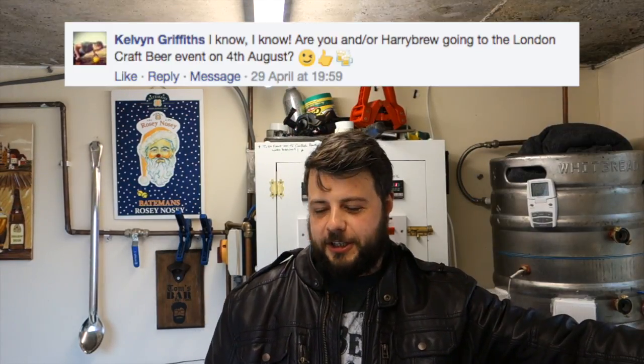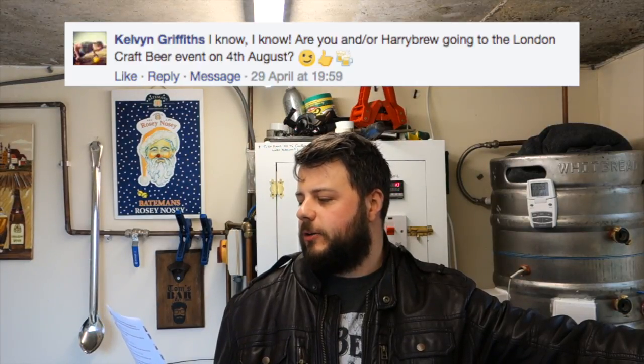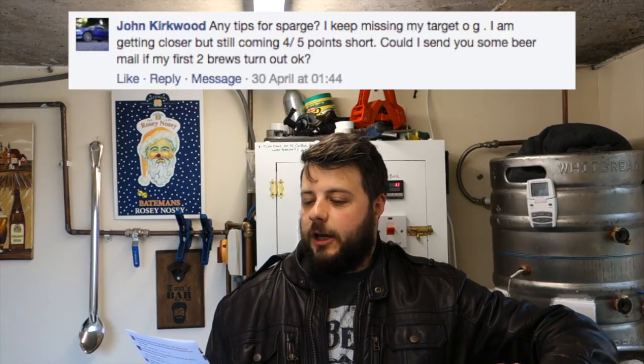Calvin Griffiths asks: are you and/or Harry going to the London beer craft event on the 4th of August? Is this the one Baldi's was on about, or the Great British Beer Festival? If it's the one Baldi's is on about — no. If it's the Great British Beer Festival — possibly. I haven't spoken to Harry about whether he's going. If I go to one of them, it'll be the Great British Beer Festival.